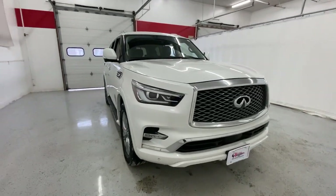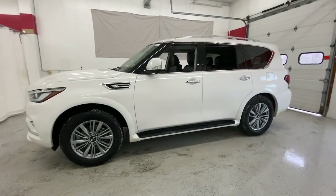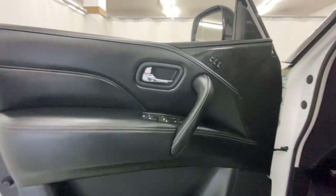You're gonna love the 2021 Infiniti QX80. This vehicle is an outstanding buy with fewer than 60,000 miles on the odometer. This impressive QX80 delivers premium comfort and rugged capability wrapped in bold style.